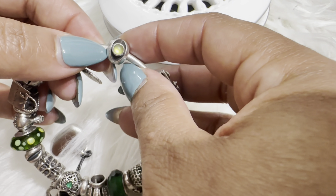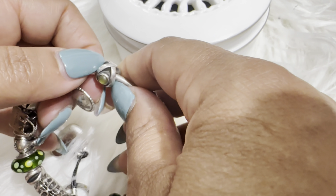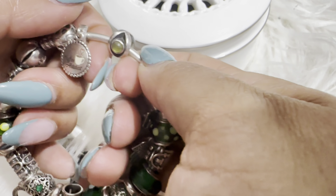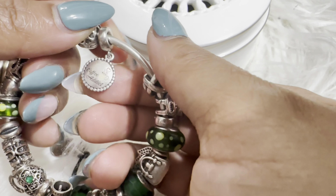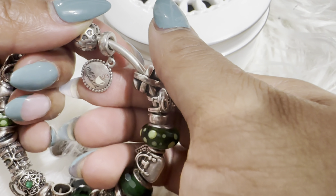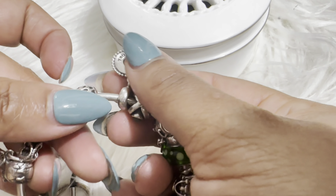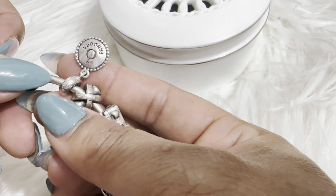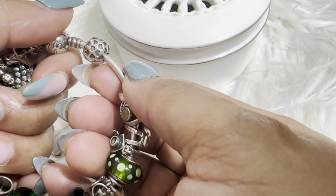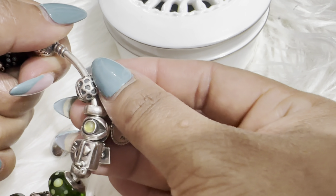Then there's a very light green, lime-colored charm that looks like a pretzel bangle shape. The next one says 'coffee addict' — I love to drink coffee — and on the other side is just the Pandora logo.